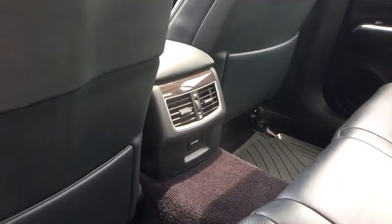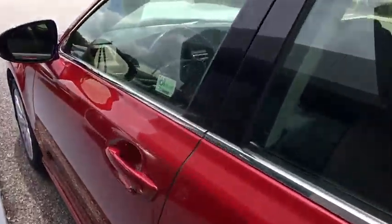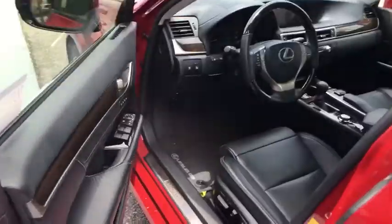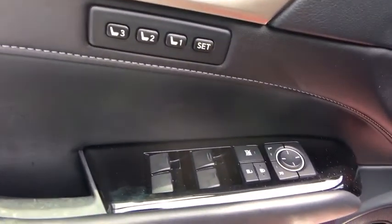Bluetooth, power steering, adjustable steering wheel, floor mats, cruise control, auto-dimming rear-view mirror, aluminum wheels, keyless start, four-wheel disc brakes, premium sound system, and AM-FM stereo radio.